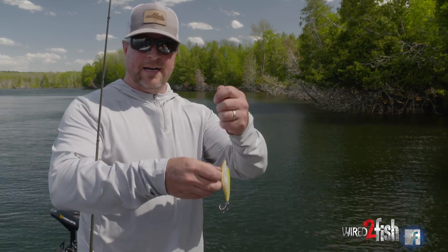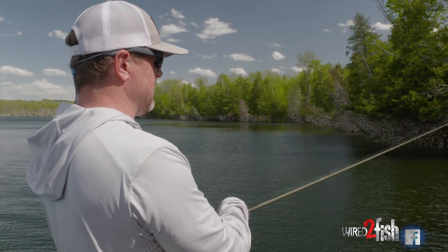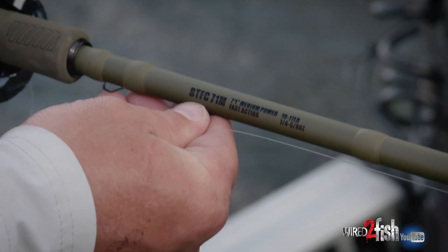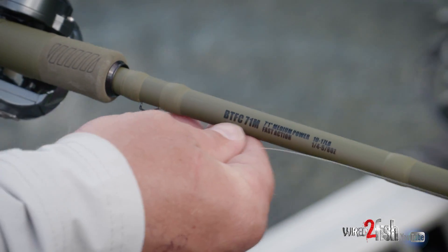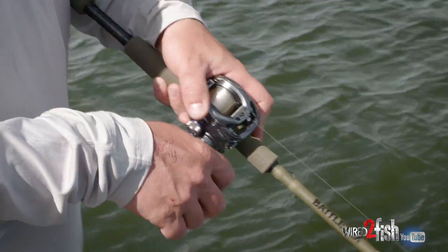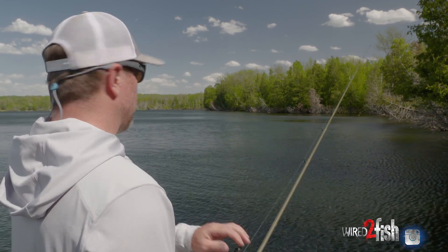I'm fishing it on a medium power rod with 14 pound fluorocarbon line, and it's working just fine — I have the horsepower I need to get fish up and out of cover. The rod setup is simple: a 7-foot 1-inch medium power fast action rod. The medium power gives a little give at the rod tip with treble hooks. I have an 8-to-1 Daiwa Tatula for quick line pickup. It's nice to have a fast reel — something in the 7.1 to 8.1 range — for line pickup between the jerks.